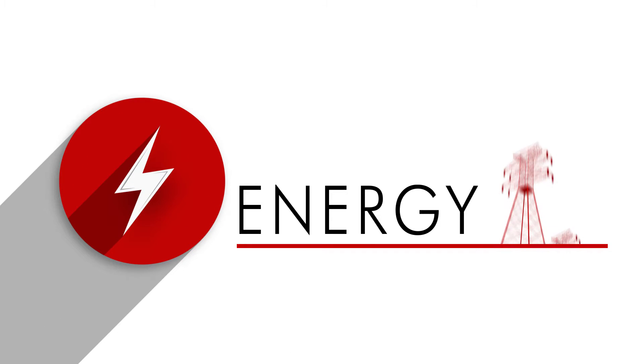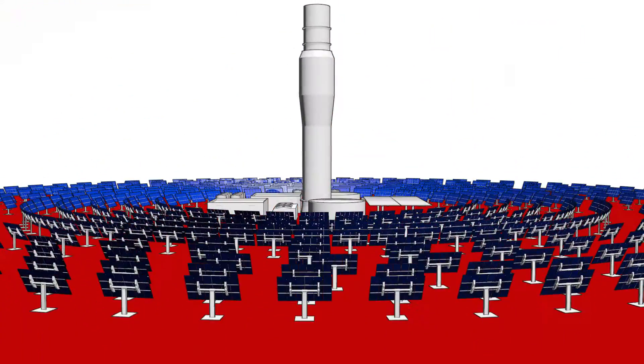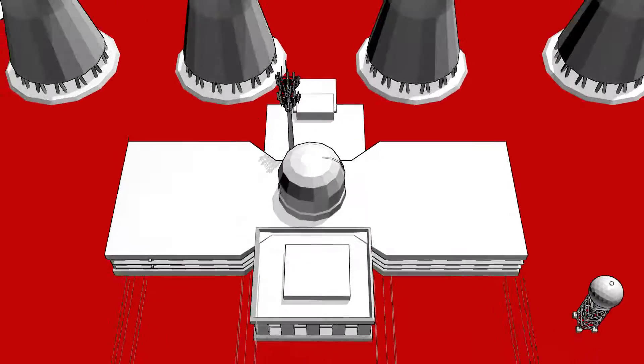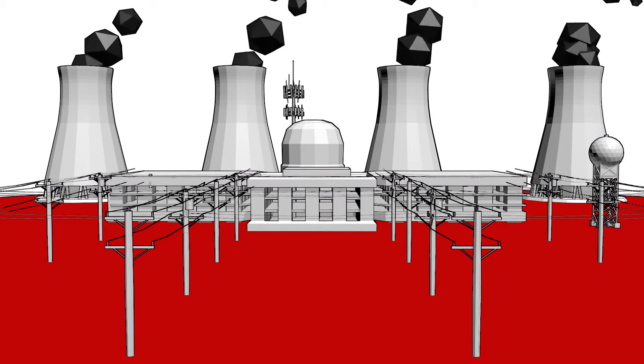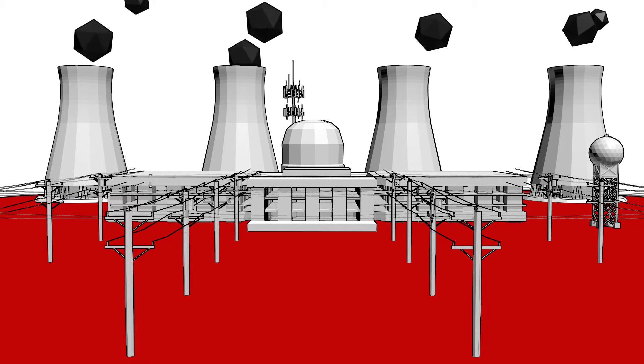The modern world is increasing its demand for reliable and predictable energy supplies, and power generation companies need to meet that demand. Whether your company specializes in generating power from the latest renewable source or using traditional methods, the need to inspect and maintain your equipment is equally important to the future of your business.